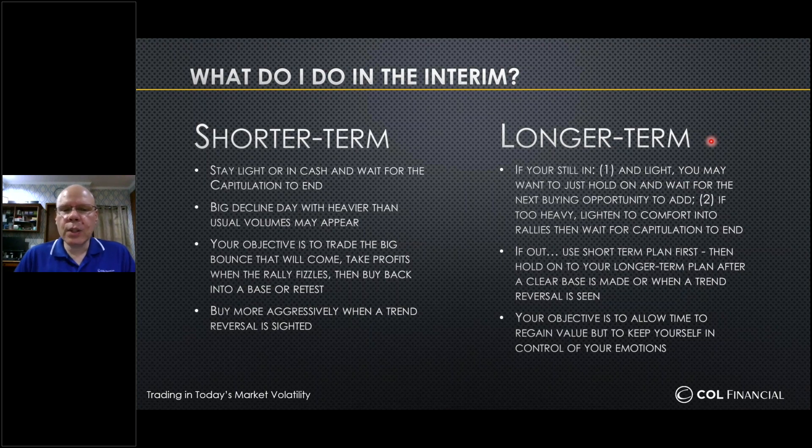If you're currently out of the market, let's shift first into a short-term plan, because remember the trend is down. What you'll do in the short term is simply stay out and hold from here for the meantime until a base or a capitulation is shown. Then you can start injecting your positions when you see more technical confirmations that the trend has been exhausted to the downside. Your objective is to regain value over time while getting control back of your position, because if you're too heavy you will not be making logical decisions.